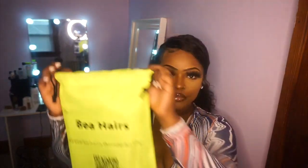Moving on, this is the packaging it came in — it was via DHL. This is the box it comes in, and they give you two wig caps in their little card. I love this bag they give you; it gives you an opportunity to store your wig so it can be safe, and if you travel you can put it in there.